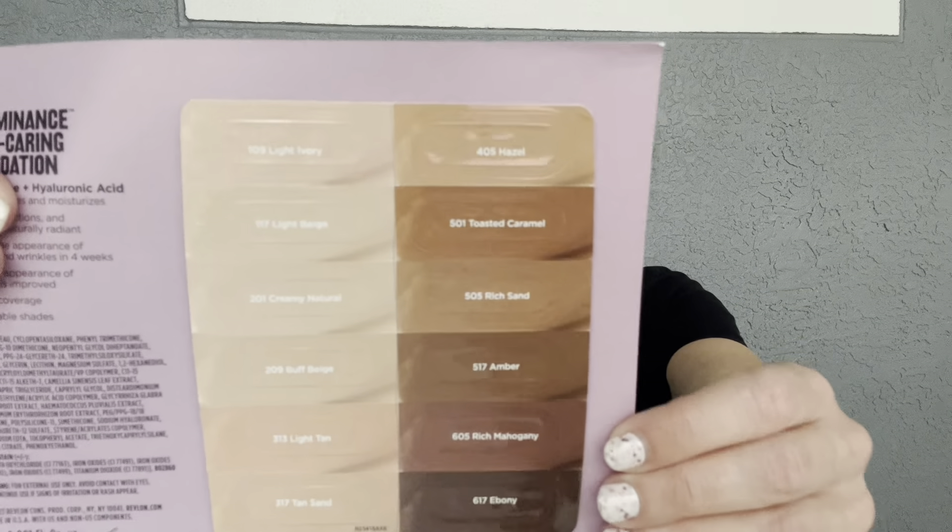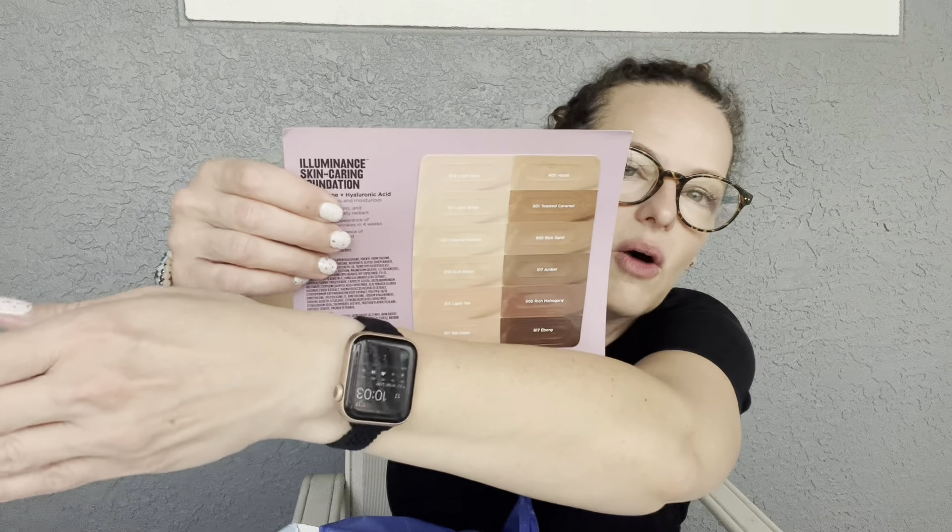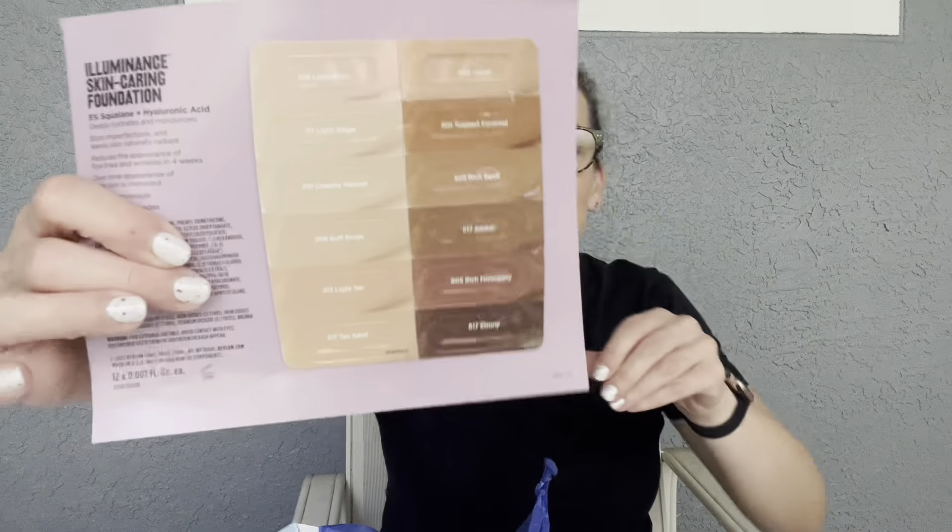We're starting with the most budget-friendly box, which is the Walmart beauty box. They've been really stepping up their game recently. I believe it's now seven dollars a month — it used to be five. It's more seasonal, like quarterly, and this is the fall box. Usually you get fall, spring, summer, and winter editions.